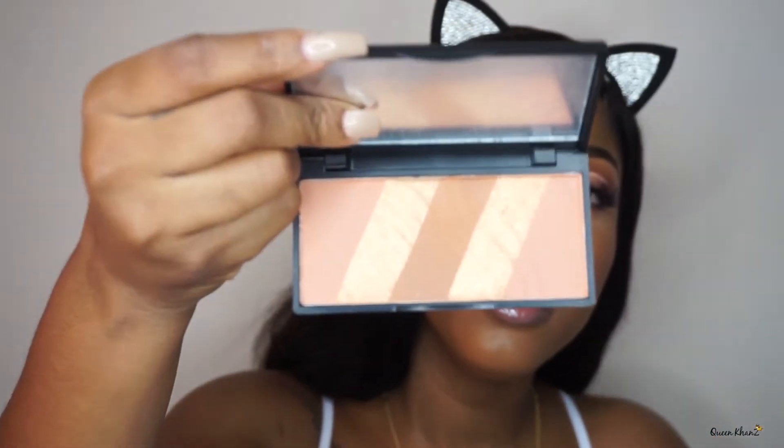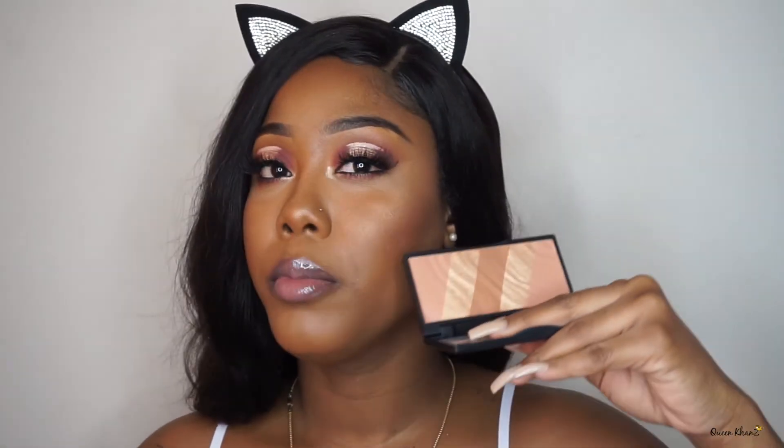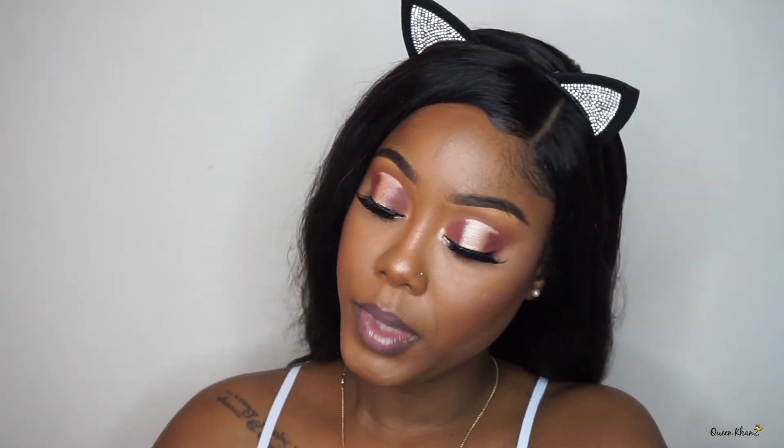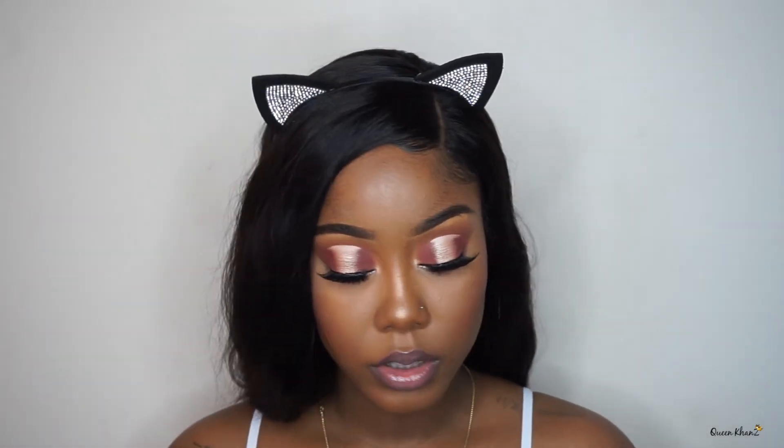Next thing in the box is this Beaut Basic Bronze Essential Palette — that's a bronzer. Maybe it's too light for my skin tone. It feels really powdery. I already know I'm going to try it out, and if I don't like it I won't use it again. This is $39.